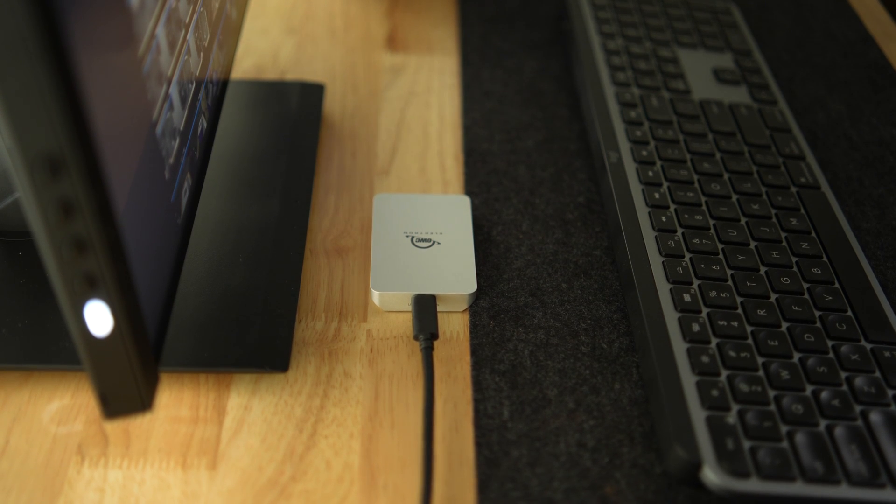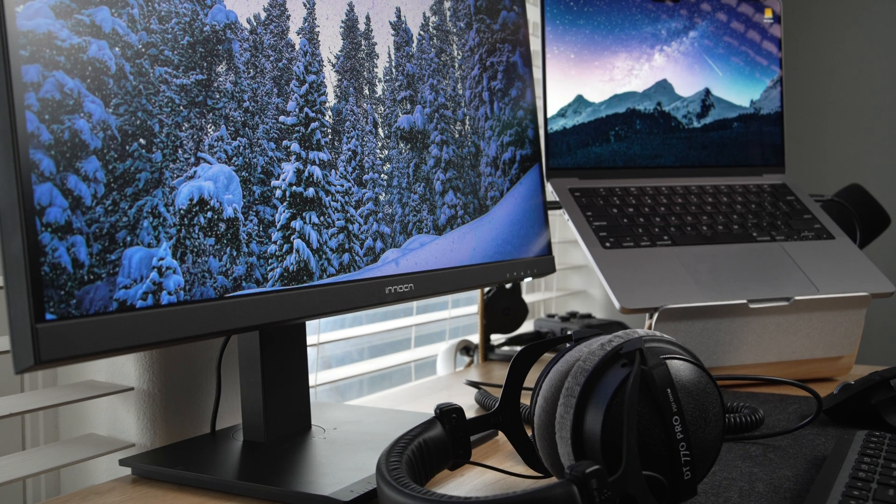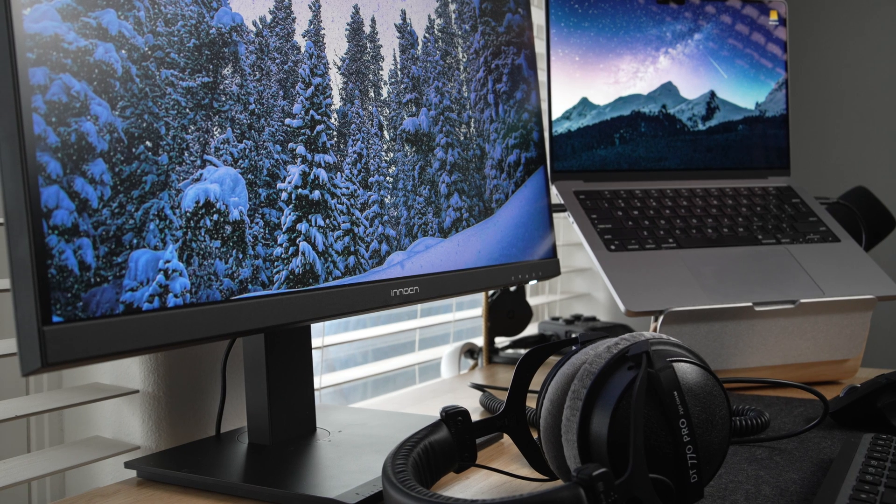Even leaving it overnight with external SSDs still plugged in and other accessories, it hasn't really been an issue. Monterey has had a few annoying bugs, and I want to point those issues toward the operating system. But I haven't experienced any hangups on this particular display.